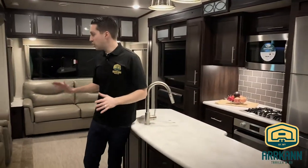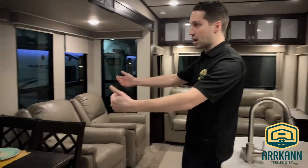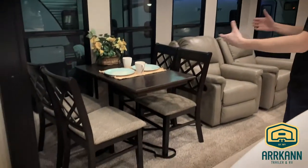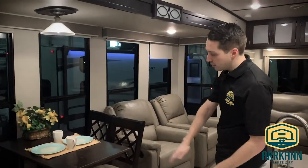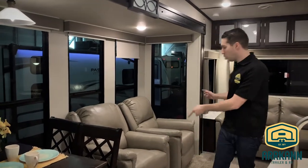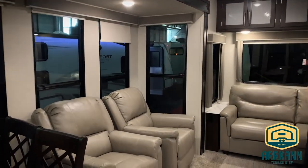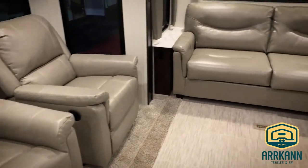Alright, welcome inside. Love the new interiors they're doing this year. Right off the bat you'll notice those big windows give it almost like a sunroom kind of feel where you're sitting here at the freestanding dinette. The dinette doesn't have a pedestal underneath — it's mounted to the wall — so tons of legroom underneath. Dual independent recliners or rockers. Fold-out hide-a-bed at the back.